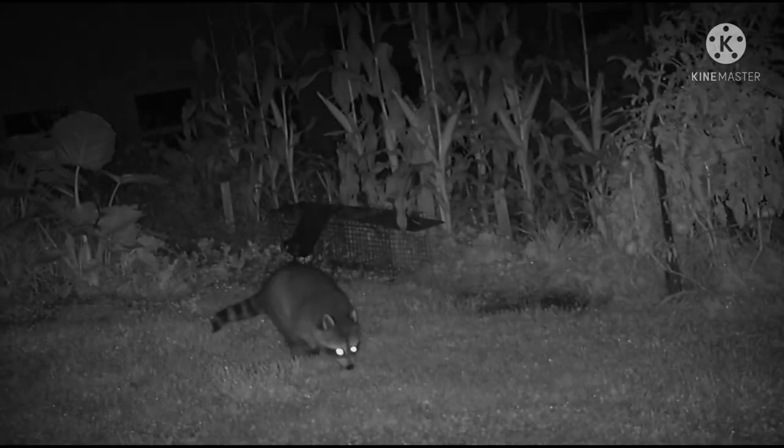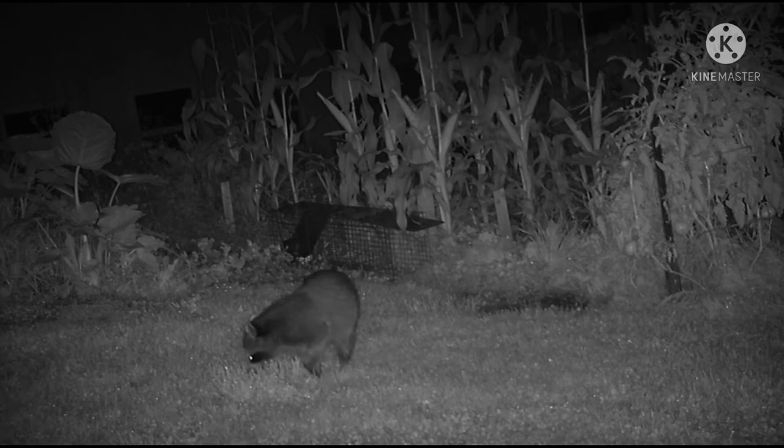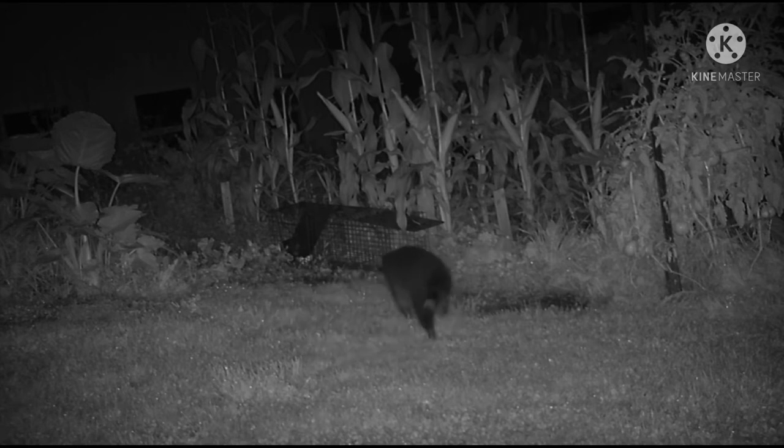I went out one morning and all the marshmallows were gone from the trap without springing the trap. And then I looked at this video and the raccoon is using the trap to get up on the corn. So all my ideas have been brilliant so far.